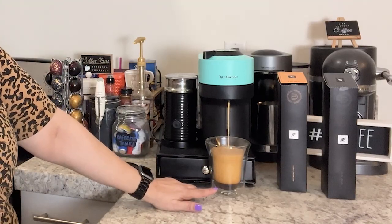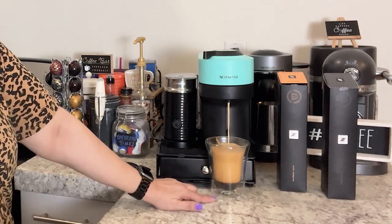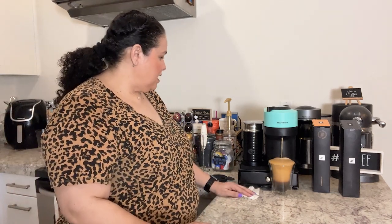Look at how much crema that's doing on this one! Hopefully this one is not going to spill — I have my paper towel ready. Oh yeah, that's going to spill. Okay, it's almost done.